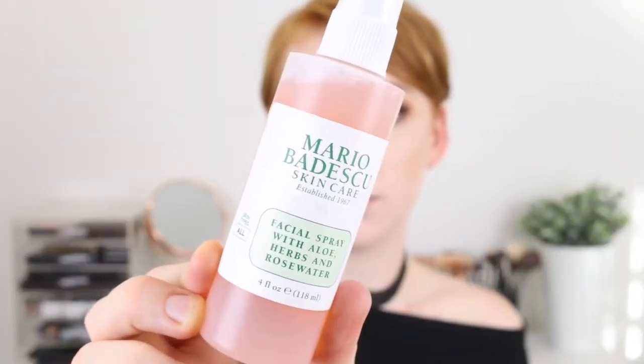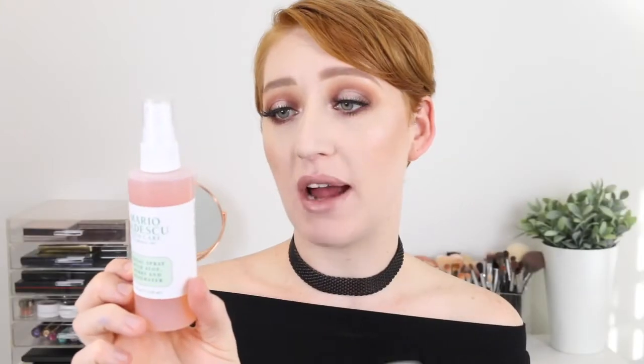Next I got a few facial sprays. The first one I got is the Mario Badescu Facial Spray with Aloe Vera and Rose Water. It says on the back that you can use it to set makeup, soothe your skin in dehydrating conditions, or to give your skin a quick boost anytime, anywhere. I got this one because it is getting into the cooler months now in Australia, so in the morning it's nice to just give my face a little spritz and freshen myself up.